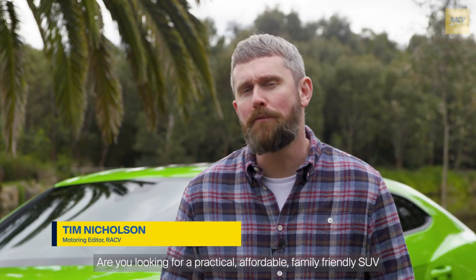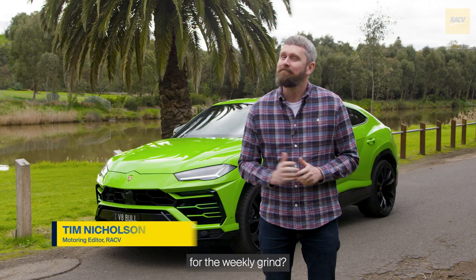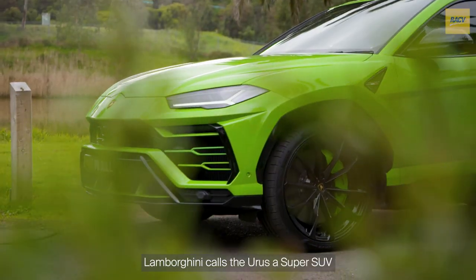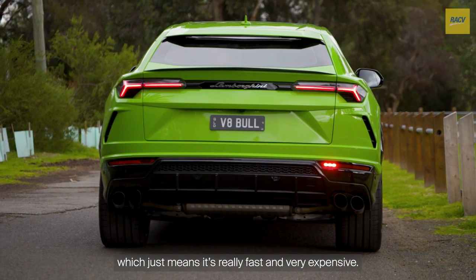Are you looking for a practical, affordable, family-friendly SUV for the weekly grind? It's probably not this then. Lamborghini calls the Urus a super SUV, which just means it's really fast and very expensive.